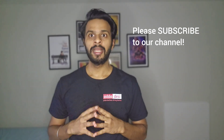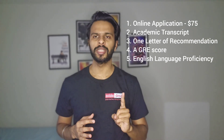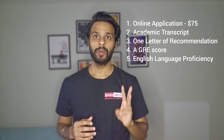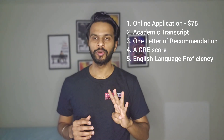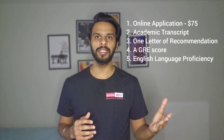Now let's start with the application requirements. There are five application requirements in NJIT. First, an online application that costs around $75. Second, academic transcripts. Third, one letter of recommendation. Fourth, a GRE score. And fifth, an English language proficiency test — that is your IELTS, TOEFL, or PTE score. Minimum English score requirements are: TOEFL 79, IELTS 6.5, and Duolingo 120.